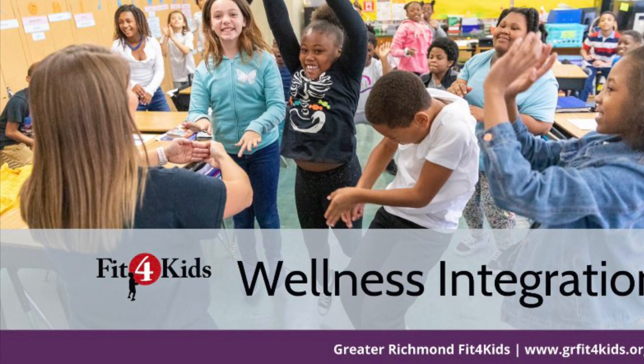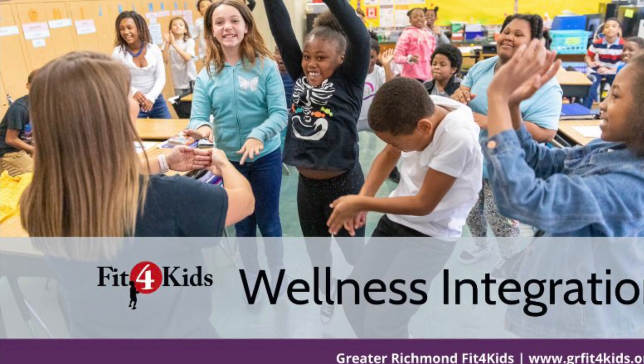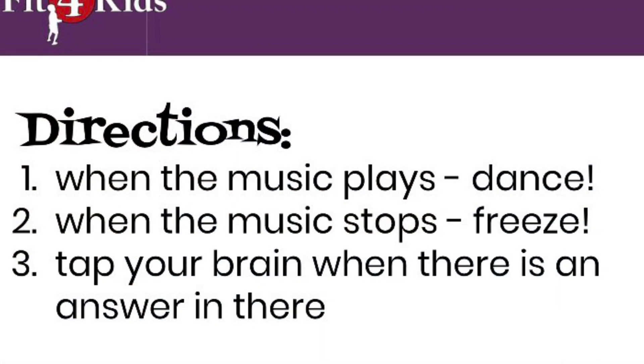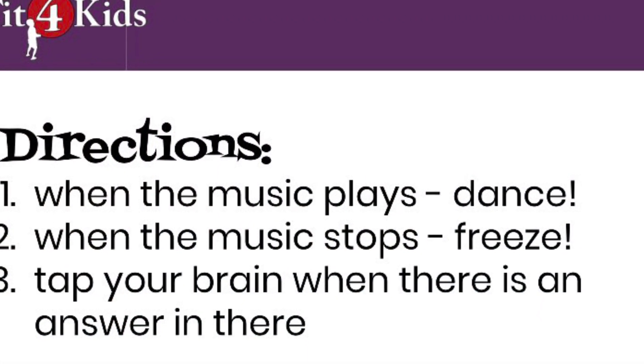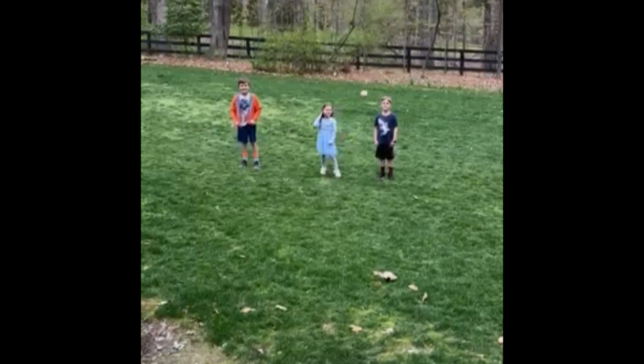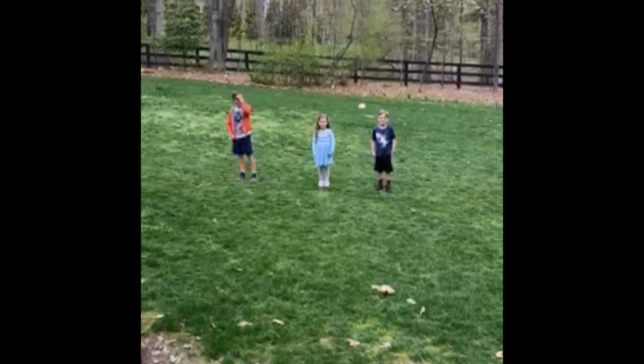Hi, we're glad you're here. Let's get ready to move and learn. Today we are going to freeze dance using multiplication and addition facts. We're back together to move and learn. Today we're going to be doing freeze dance with some math facts.